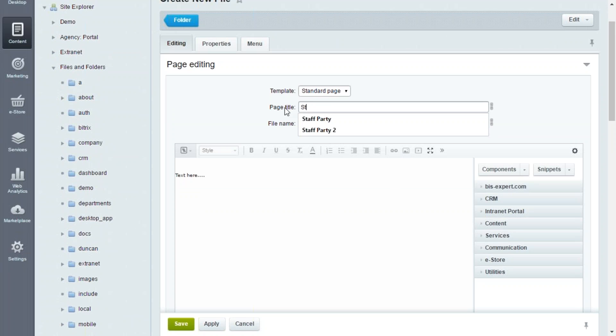We're going to add a page title — 'Staff Party' — and you can see it automatically names the file. You can change this if you'd like, as it forms part of the URL. You can add as much text here as you want. We're going to edit this page on the front end of the site to show you what the self-hosted site is capable of.